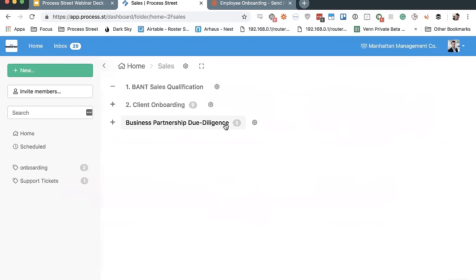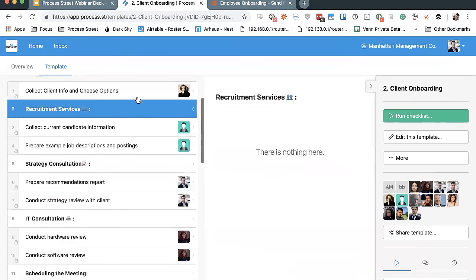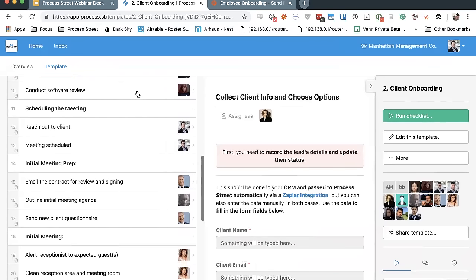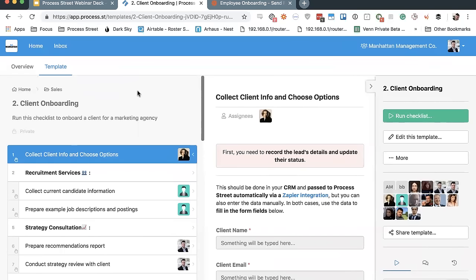Process Street allows you to take that an entire step forward with the checklist. A checklist is where you're actually able to run an instance of that process. For example with client onboarding, this is the set of steps you would generally do: collecting client information, going through different services you might be offering, scheduling meetings, prepping for those meetings, conducting them, providing information and documents. Typically with an SOP you'd just be reading through it, keeping it handy. With Process Street, you're able to actually run a checklist and fill things out.